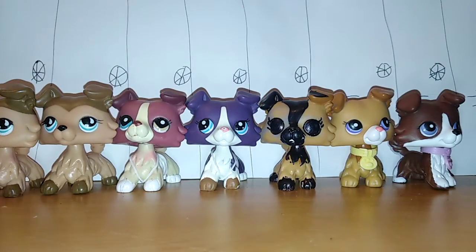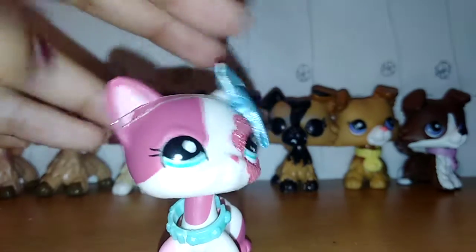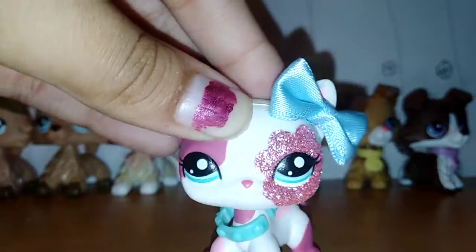So these are the LPS I've shown you so far — those two twins, those two over there, and then that one. I have three more collies to show you.